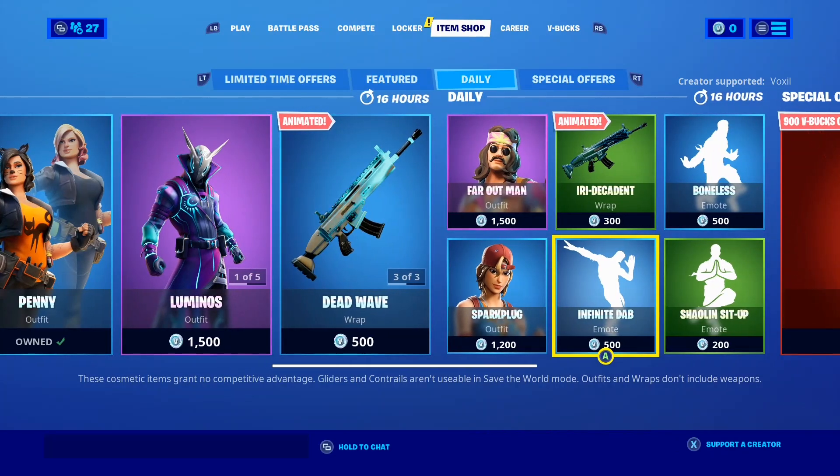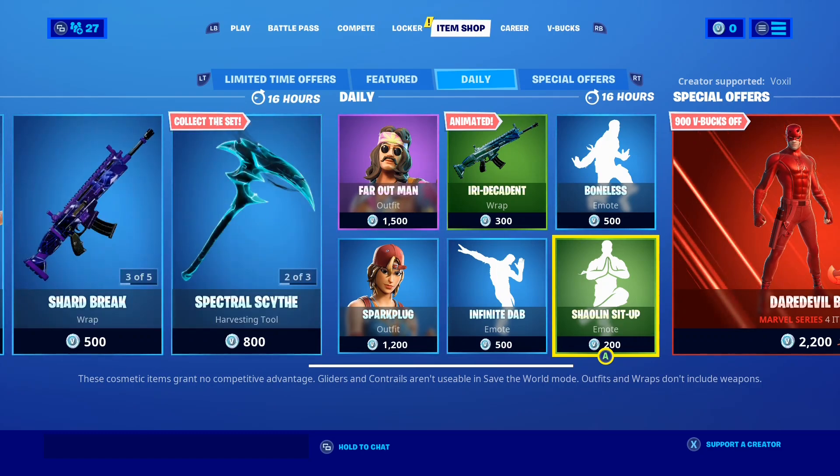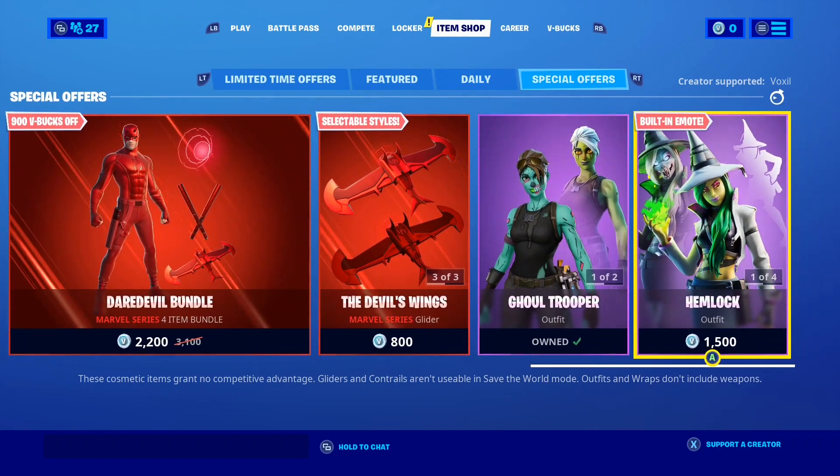Do not click off the video or skip in any way — it's super important because you might miss the release date. I'm about to be telling you the return release date for the Peely Bone skin. But just before we get into that, let's take a quick look at today's item shop.